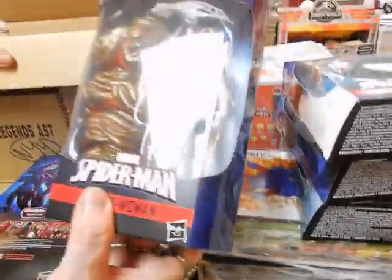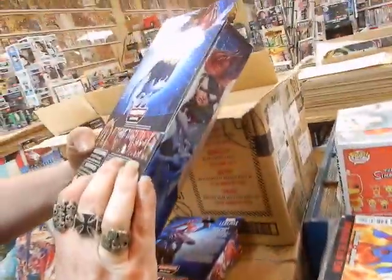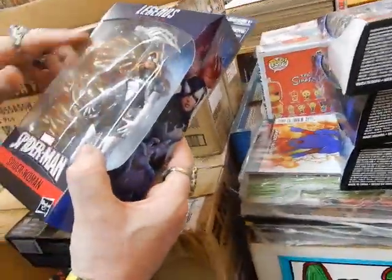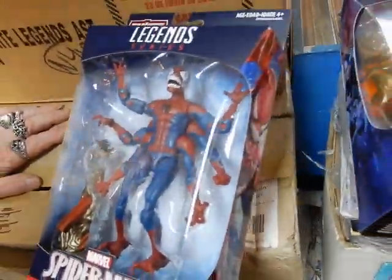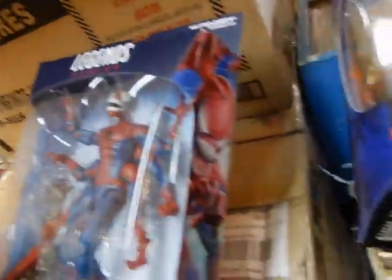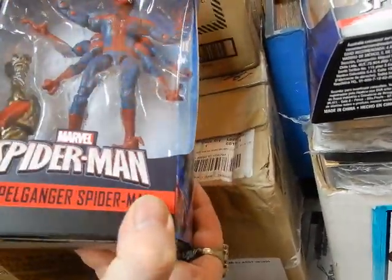Here we've got one of the many different Spider-Women. Spider-Woman 5 — I guess she's got the torso of the build-a-figure or something. Not sure what that gobbledygook is supposed to be, and it's certainly not the Molten Man. Doppelganger Spider-Man — I'm sure people are going to like that, though some will probably complain since you can't move the stomach muscles and stuff. But hey, you can't always do that.